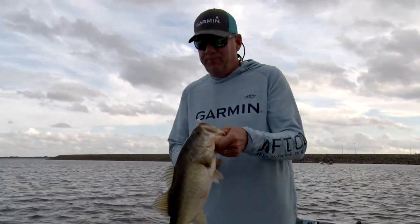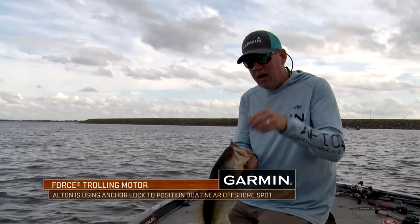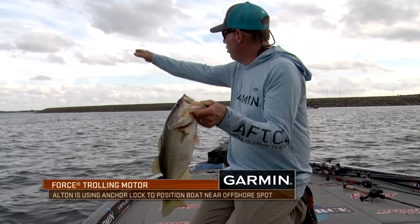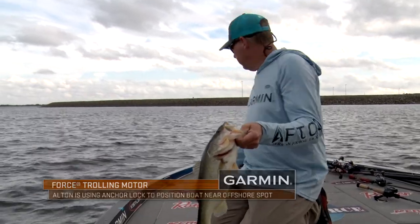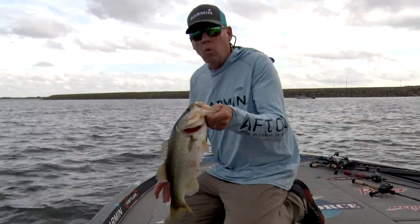These fish are sitting in about 22 feet of water and it breaks up to about 18, kind of gently. They're off the edge of a little rock pile on the side of it. There's current flowing from right to left in here. We're using our Force trolling motor to keep us precisely in place in a quiet fashion.